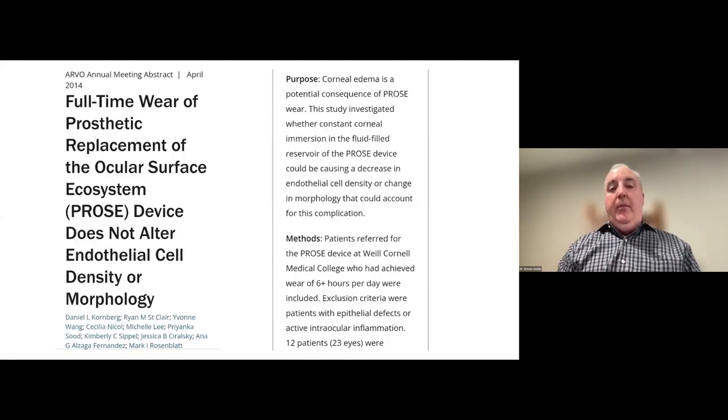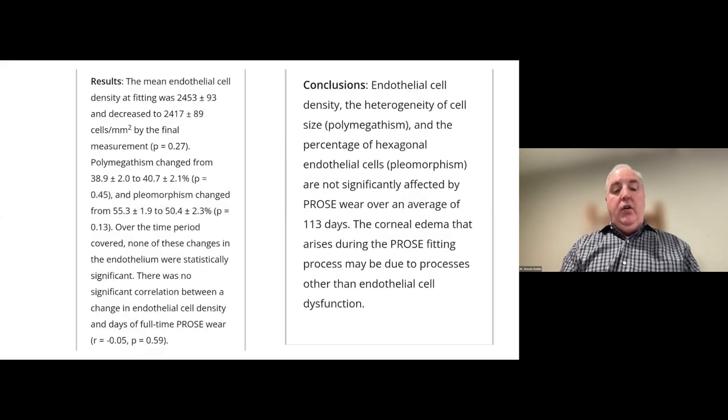Another study using the PROS device showed no change to endothelial cell density and morphology with this type of lens use. Examining endothelial cell count, pleomorphism, and polymegethism via specular microscopy, this demonstrates the relative safety of using these devices for patients with ocular conditions.